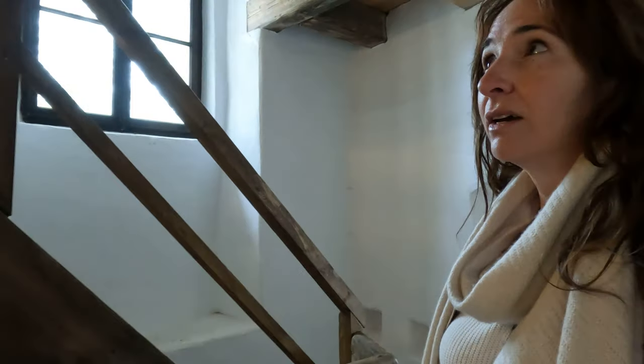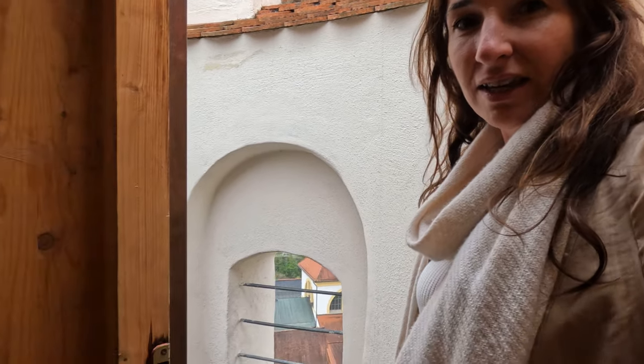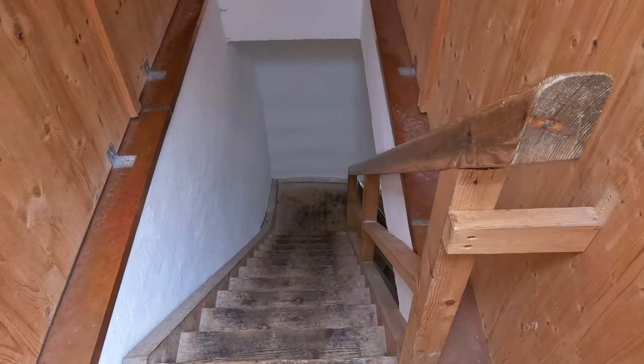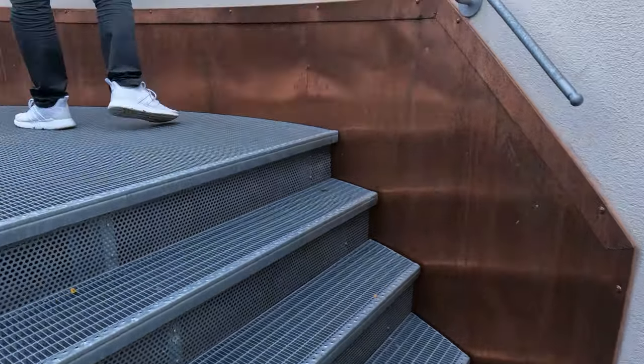These are some creaky wooden steps that we're climbing up. I'm sure it's safe. Lots of people came out before us, so you can hear Mike stomping around up there. That was a steep, steep set of stairs, so I'm not sure you'll truly appreciate this, but that's where we came up and this is where we're coming out to.